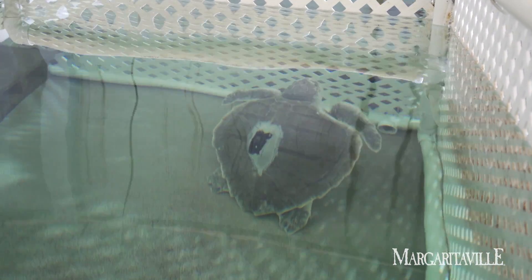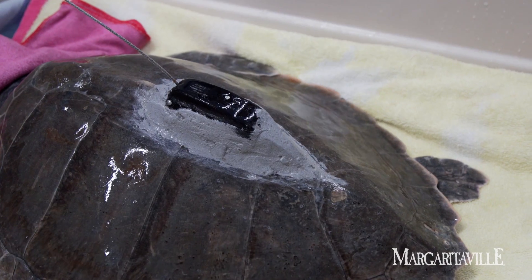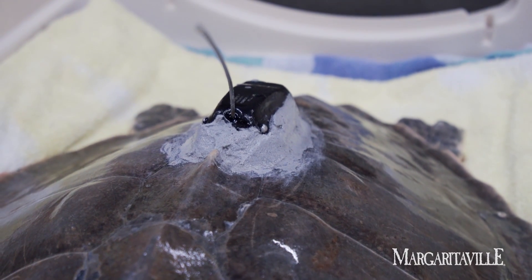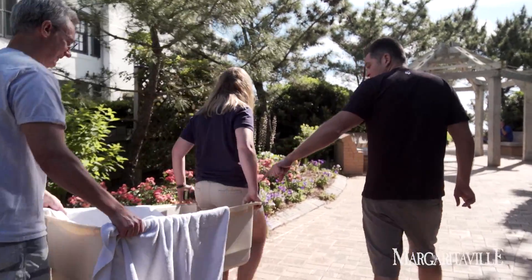Today at the release you'll see a satellite tag on the back of the turtle. Each turtle, depending upon the length and weight, has a different size transmitter put on. The epoxy is applied in a certain way and it's located on the shell in a certain way so it reduces drag. That tag will send a ping to a satellite and track the movement of that turtle as it travels throughout the ocean.